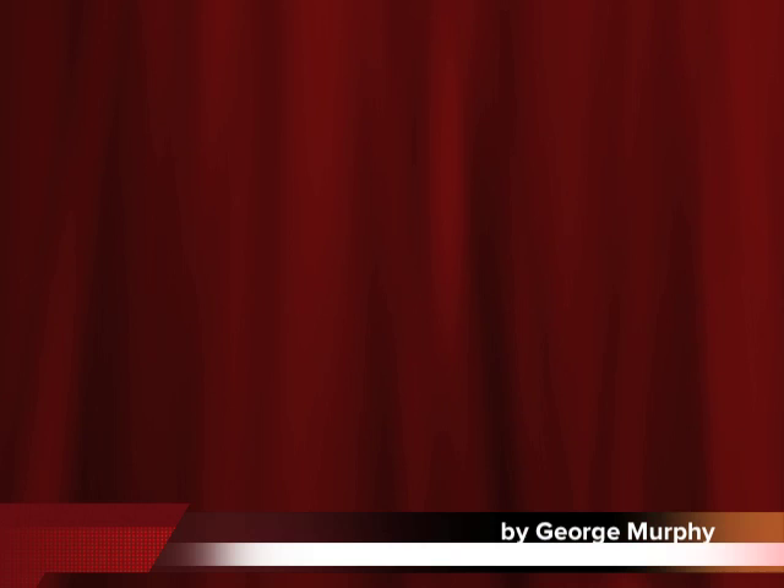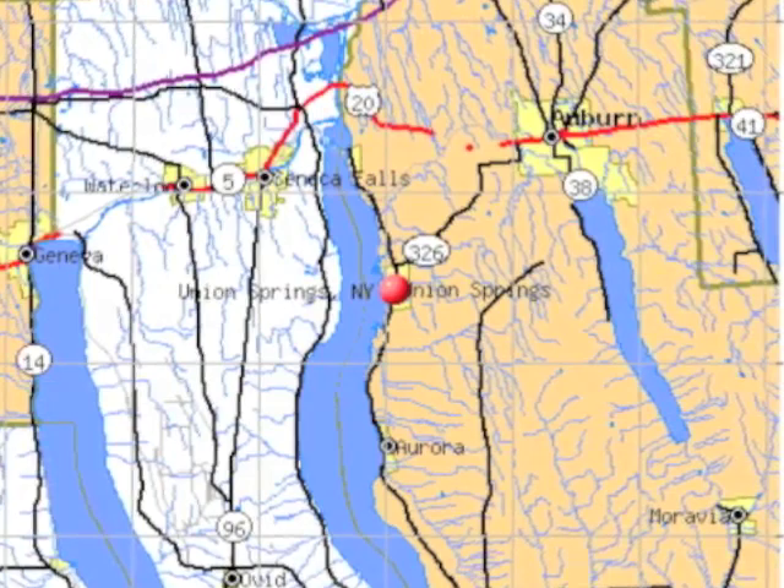For my community mapping project, I chose the town of Union Springs, which supports two schools: the A.J. Smith Elementary and the Union Springs High School.